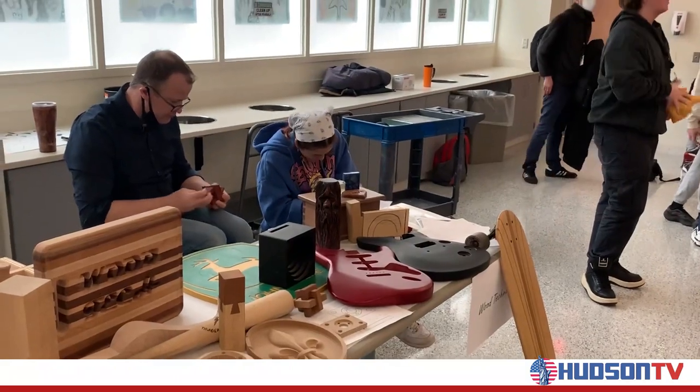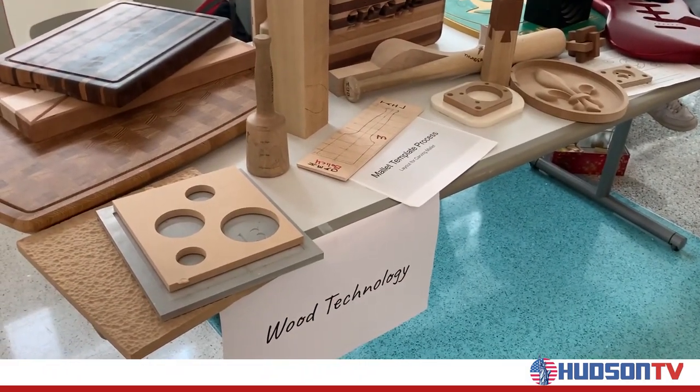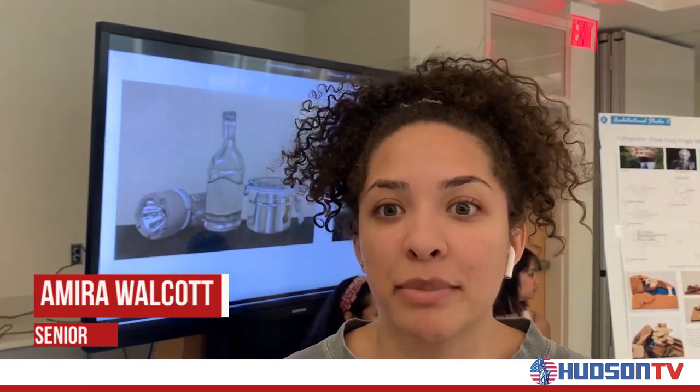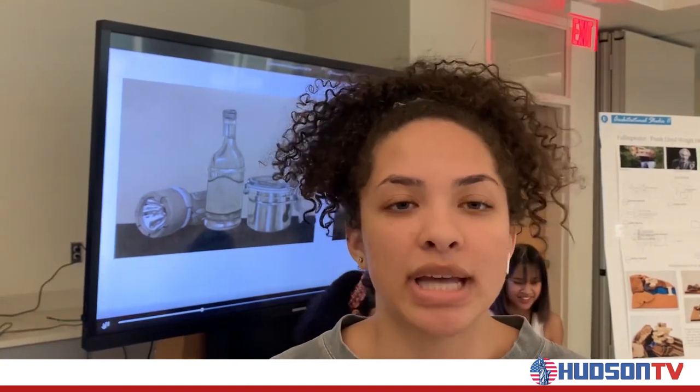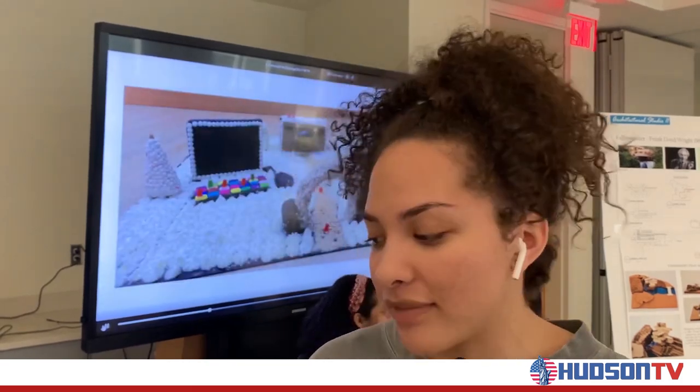Another discipline on display was architecture, where students can create city grid models from scratch. Architecture is a very specific major, especially if you want to pursue that in college. The program gives students the ability to explore it now and prepare portfolios for college applications. And it doesn't have to only be architecture-based — it's also design and painting based, with different painting sketches, giving students exposure to different media outlets.